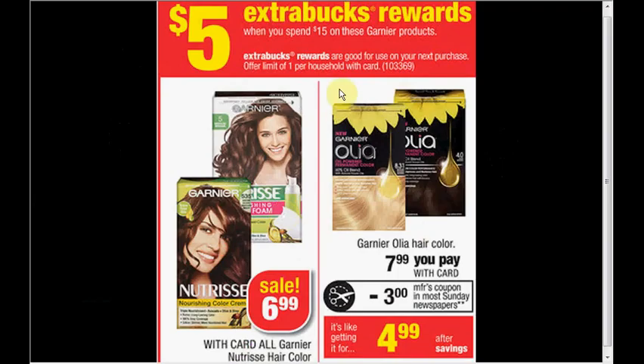The Garnier Olea hair color — it's oil-powered so it's supposed to be better for your hair — is on sale for $7.99. There's a $3 off coupon in today's Red Plum insert. If you buy two of them, you'll pay $9.98 out of pocket and receive $5 ExtraCare Bucks — like getting them for $2.49 each when you buy two and use two coupons.